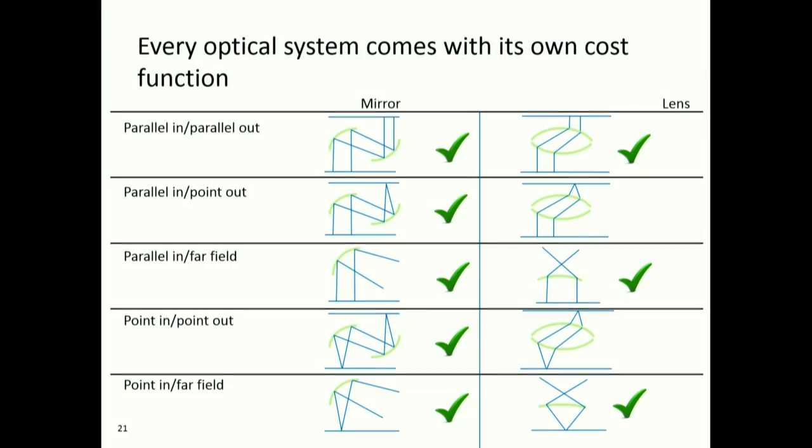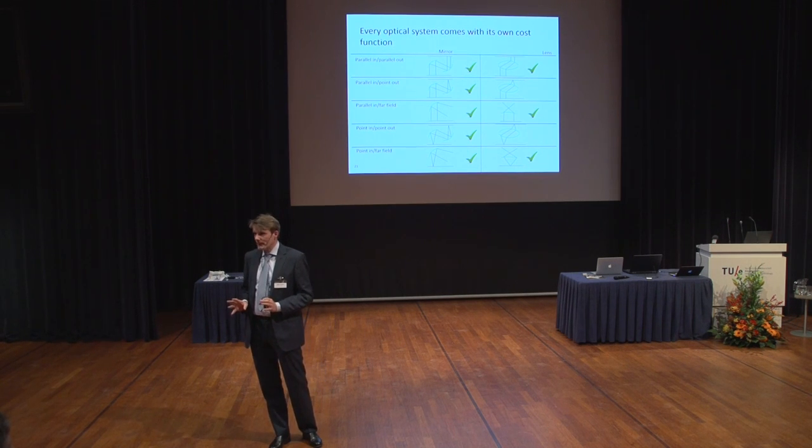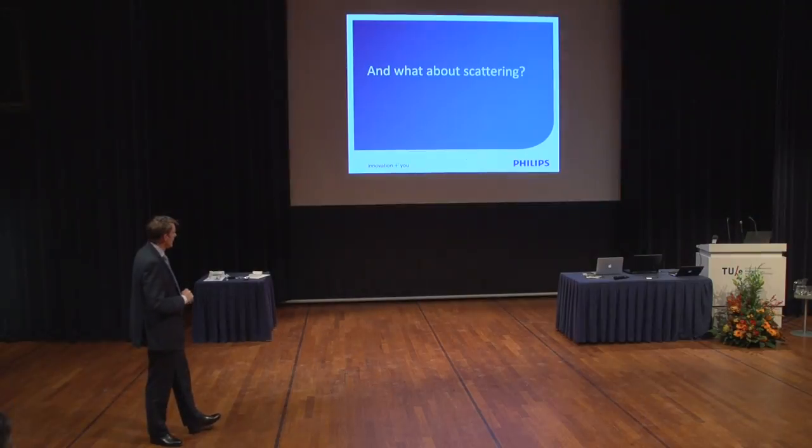But there is still a lot of work to do. Every optical system comes with its own cost function. Here are ten archetypal optical systems — for eight out of ten, we know how the cost function looks today, though we haven't published yet. Two out of ten we don't know. And our method only works for quadratic cost functions, and many of those are not quadratic — they have a different shape. So we still need to work on an algorithm that can deal with different cost functions. We have a clue how to do that, but it will cost us another PhD student.